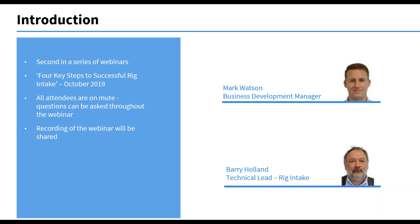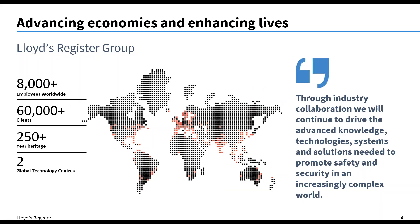Today's webinar is actually the second in a series of webinars that we're running. The first one was 'The Four Key Steps to Successful Rig Intake,' which was back in October last year. That recording is still available, so if anyone is interested, we can easily make that available. All attendees are on mute and questions can be asked throughout the webinar. A recording of this webinar including the slides will be shared afterwards. In terms of Lloyd's Register, most of you from reviewing the registration list are very familiar with Lloyd's Register because we have current clients and hopefully future clients joining.